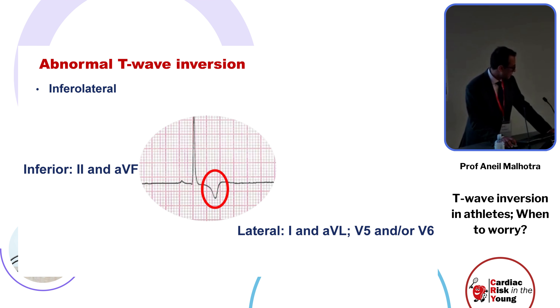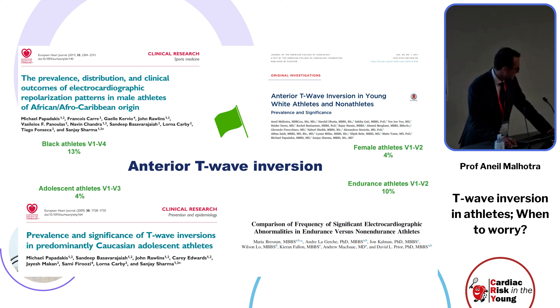When is it okay to demonstrate anterior T-wave inversion? There are a number of papers showing demographic and exercise-induced distinctions. Among black athletes, female athletes demonstrate T-wave inversion as a normal phenomenon if confined to V1 and V2. One in ten endurance athletes have been shown to have T-wave inversion in the anterior leads.